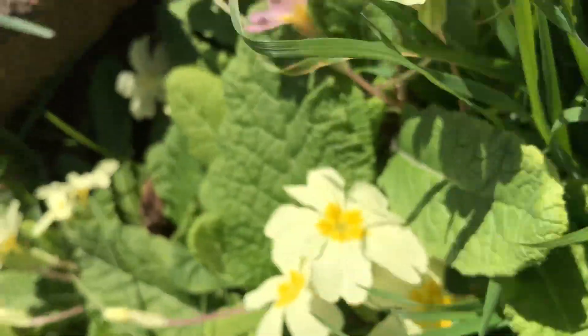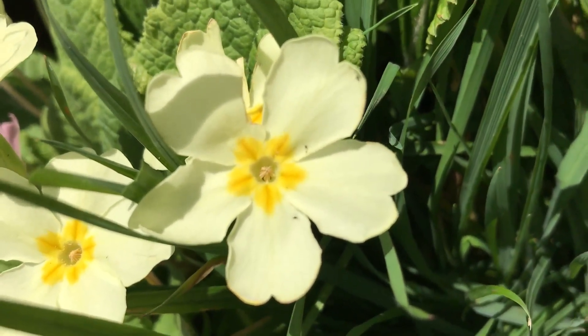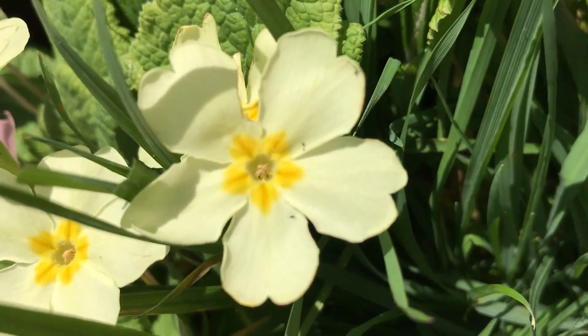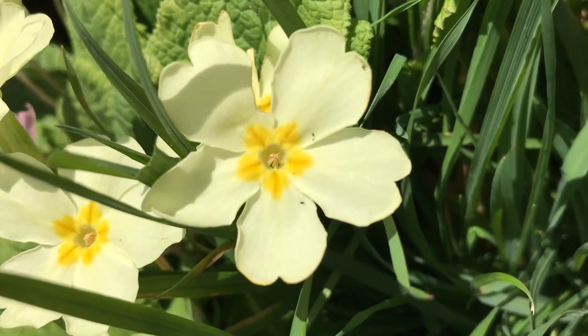The other type of flower is the thrum flower, and this one is where we've got the anthers with the pollen right at the top and the stigma is halfway down this tube that these petals form. So those are the two types of flower.